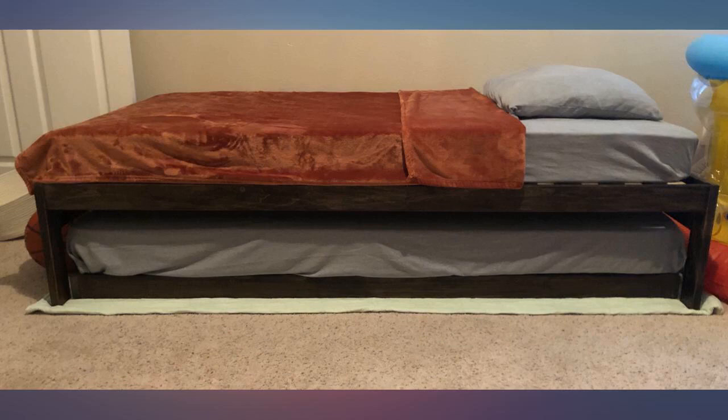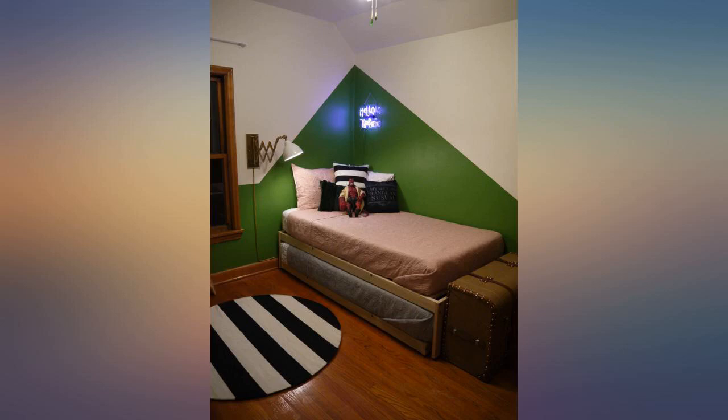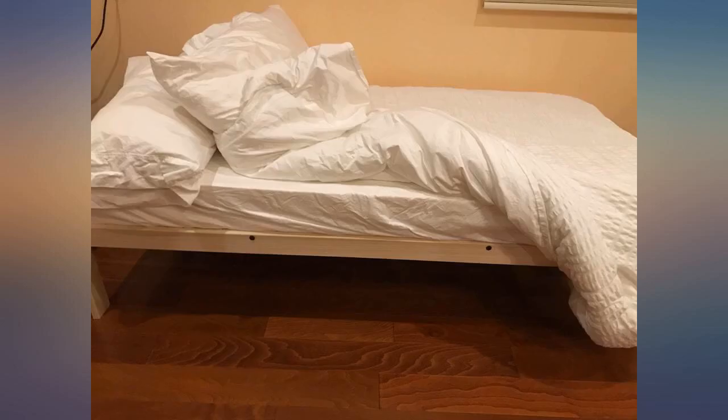It's also important to note that in past reviews people mentioned a gap between the slats and the frame, which appears to be an old design. The product I received was perfectly flush.